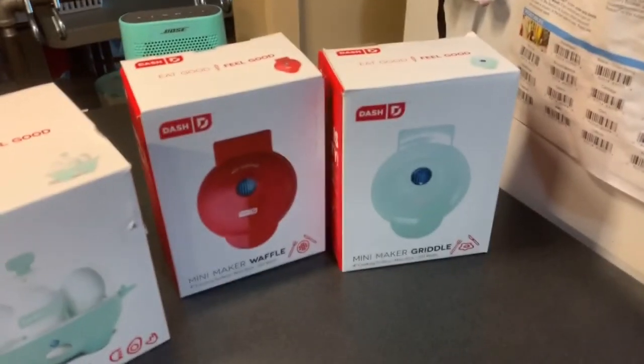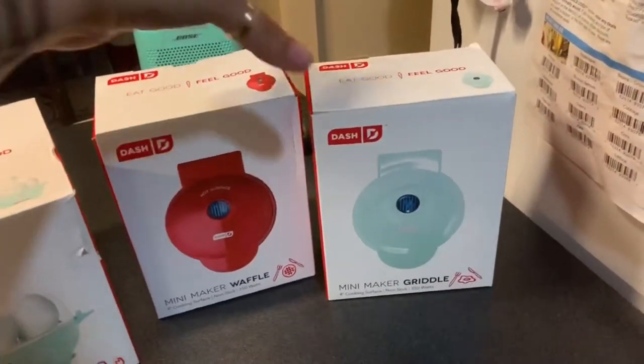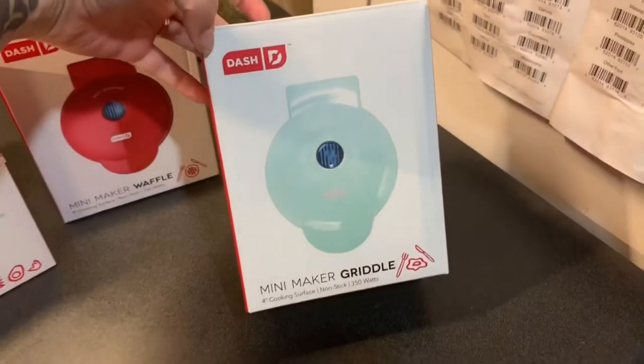I'm gonna have to look up some recipes. I will show you them, and then tomorrow I will cook with them and put this whole video together so you can see my review. So here are the boxes - the first box is a griddle.